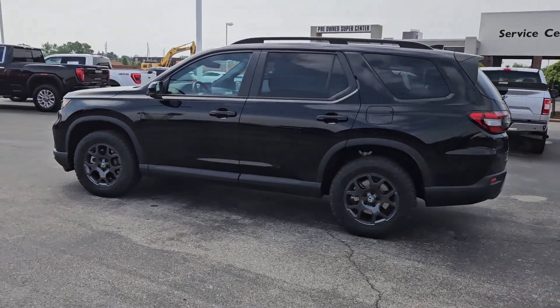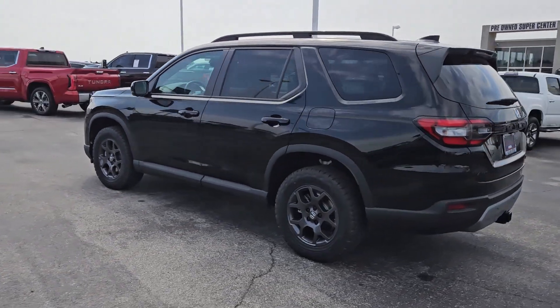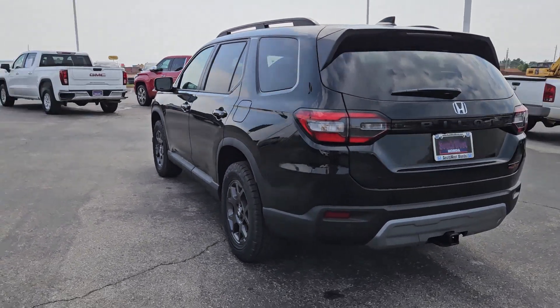Get a feel for the 2025 Honda Pilot. Looking for a can-do family SUV?